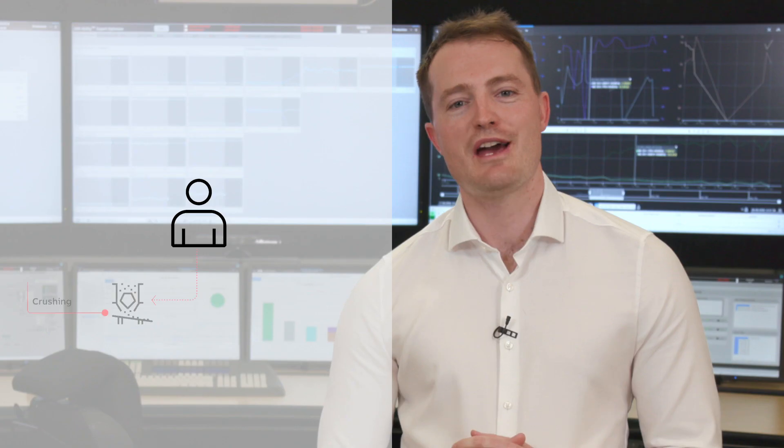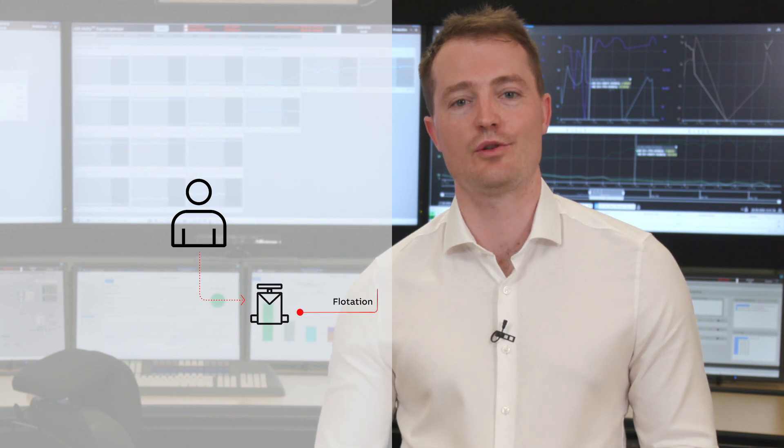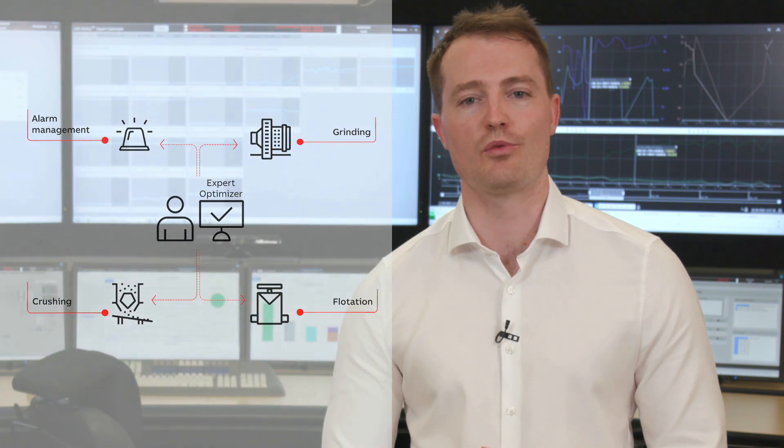Varying properties in the feed make constant manual optimization challenging. You want to minimize reagent and steel consumption whilst maximizing throughput and recovery. Manual operators vary in their control performance. You need a way to standardize your optimization strategy to minimize shift-to-shift variations and minimize human workload.